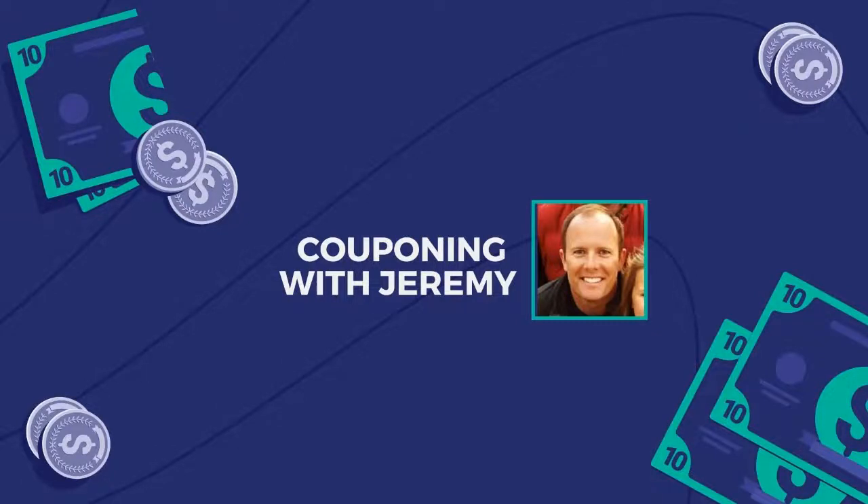Hey gang, welcome back to Couponing with Jeremy. I'm Jeremy, a preacher, a teacher, and a couponer. I love to help people, but I also love saving money. So in these videos, I want to try to help you guys save some money.